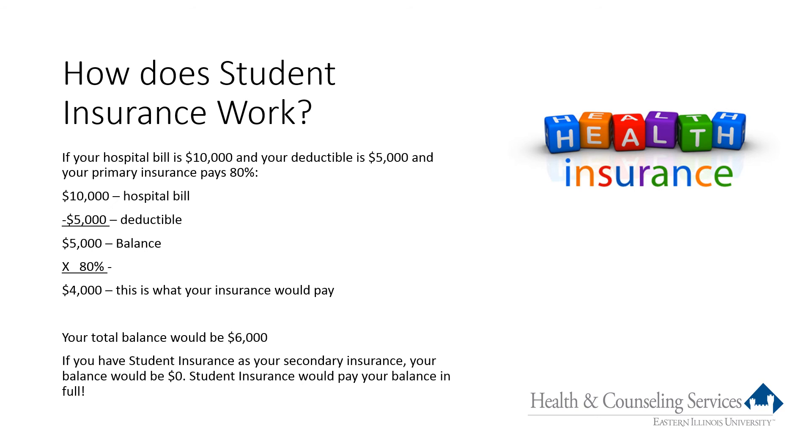In this example, we have a student with a $10,000 hospital bill. Their primary insurance has a $5,000 deductible, which is average for our students, and the plan pays 80%. The primary insurance subtracts the $5,000 deductible — the amount you are responsible for before insurance pays — then pays 80% of the remaining $5,000, which is $4,000. Your total responsibility would be $6,000. However, with student insurance as your secondary plan, your balance would be zero — student insurance would pay the balance in full.